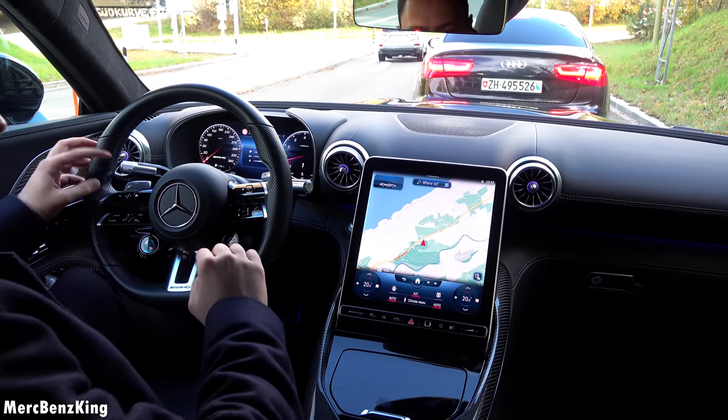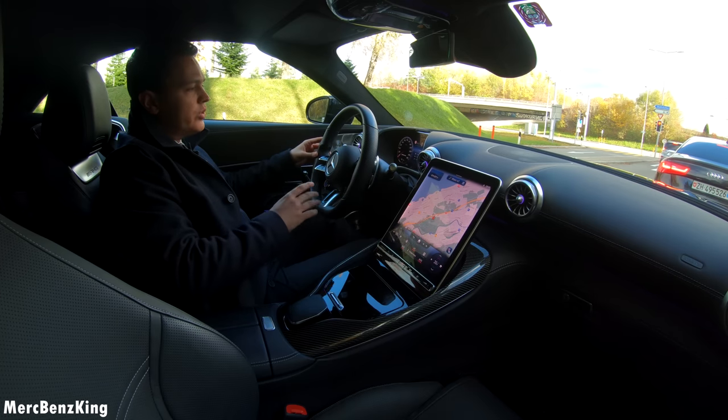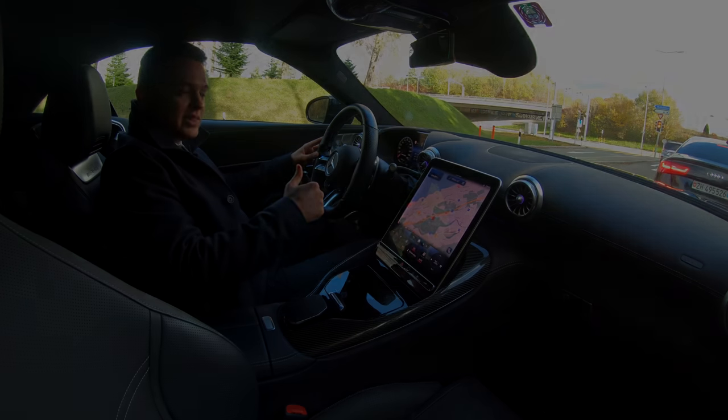Thanks for watching Merz Benz King. I hope you liked the video with the all new AMG SL63, and I hope to see you guys next time. Bye bye.